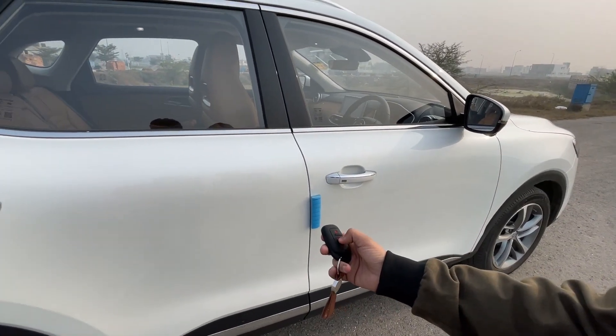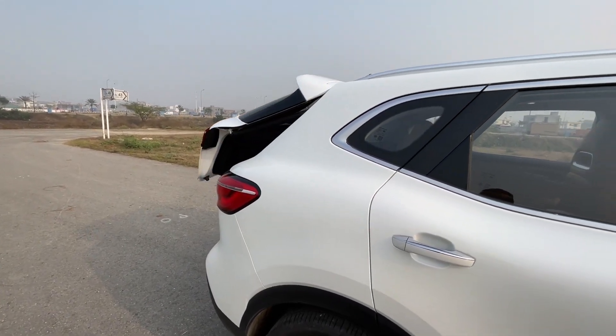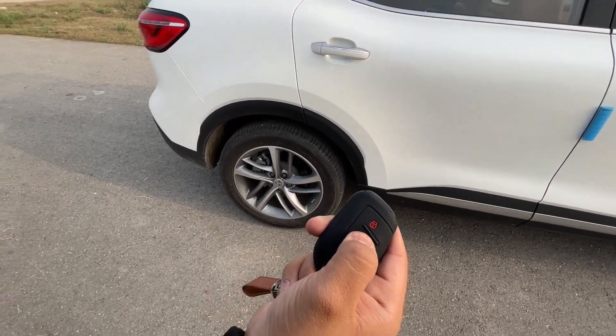With that, I have a boot opener. If I press it, then my boot will open. If I press it again, then the boot will close.